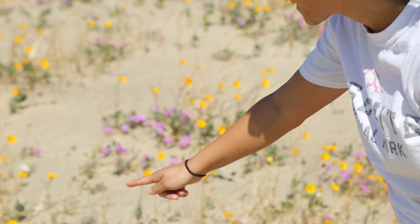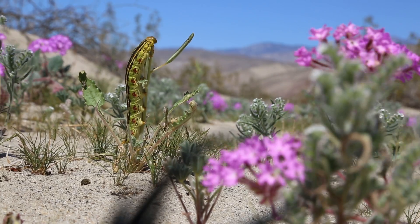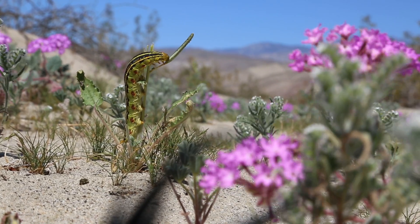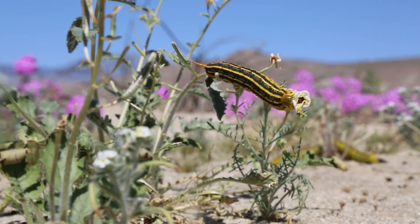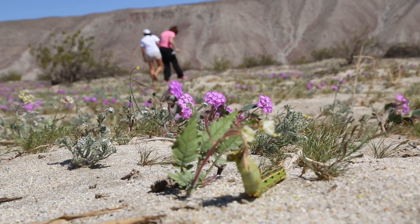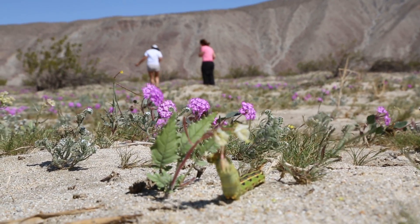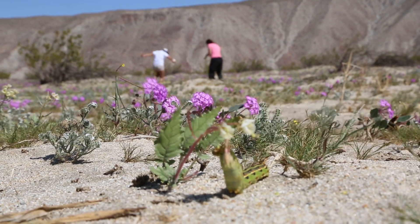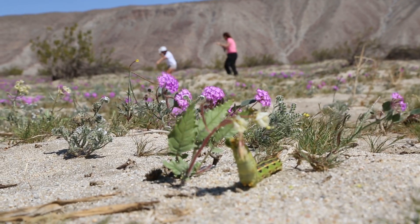Look, there's a caterpillar eating. Oh my god! Snake! Baby snake, hurry if you want.